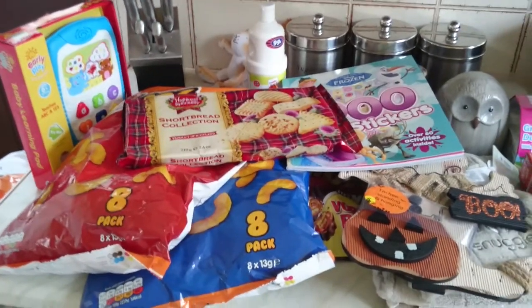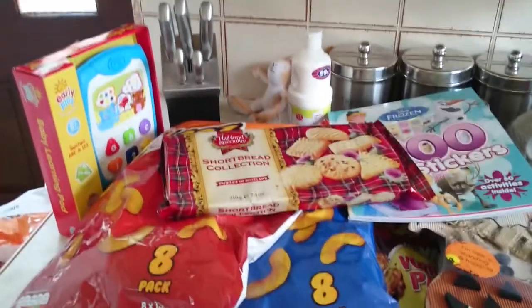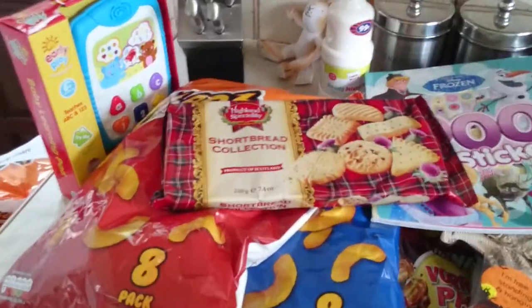Hi guys, I thought I'd come on and do another Poundland and B&M store haul. I'll start on this side, which is B&M's.